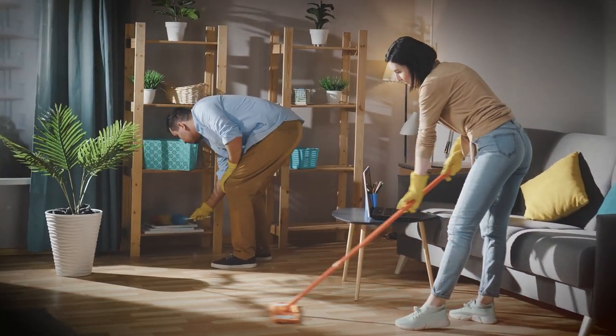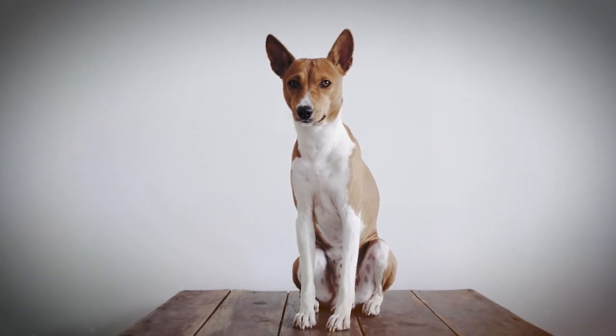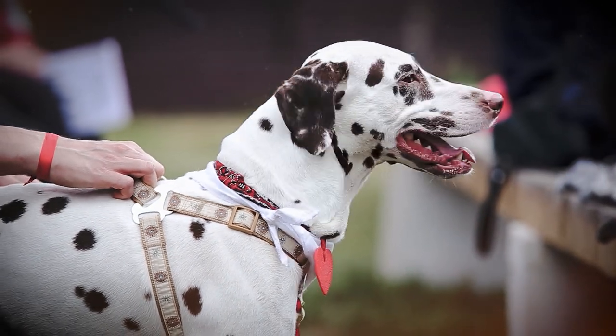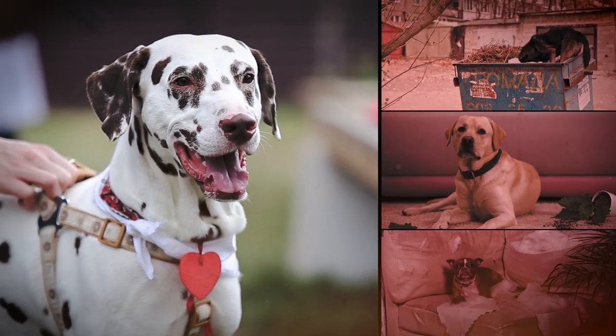Regardless of how a person defines the level of cleanliness in his house, there are some dog breeds considered to be cleaner than others. These dogs have fewer problems with coat shedding. They don't stink. They aren't messy. And they don't break objects at home.